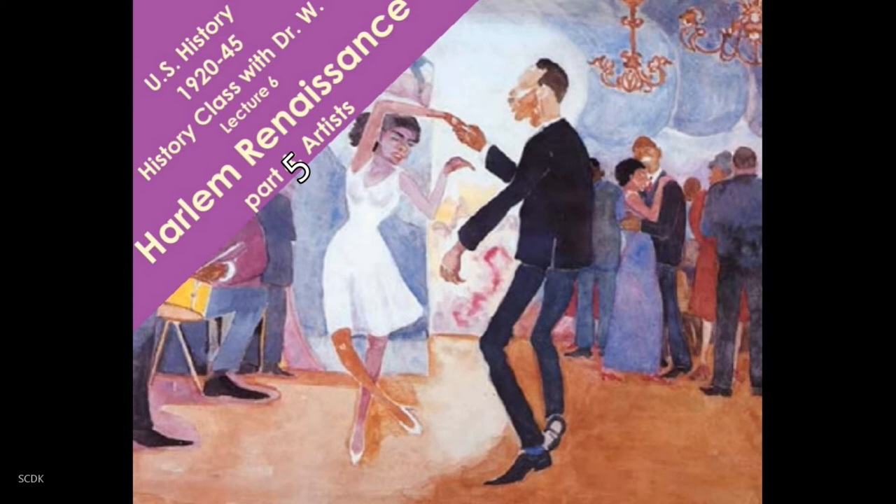Welcome back to History Class with Dr. W. We're continuing our discussion of the Harlem Renaissance, and in this our final installment, we will look at the artists of the Harlem Renaissance.